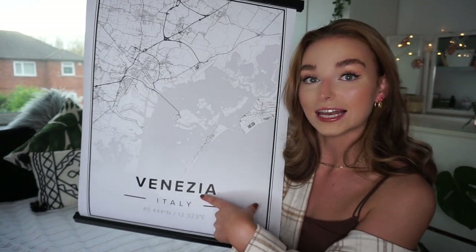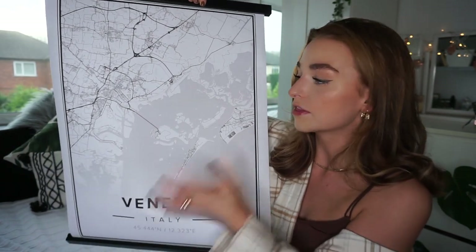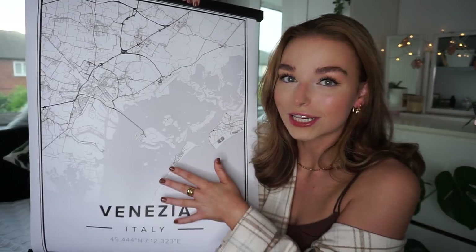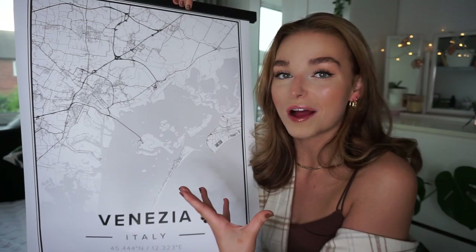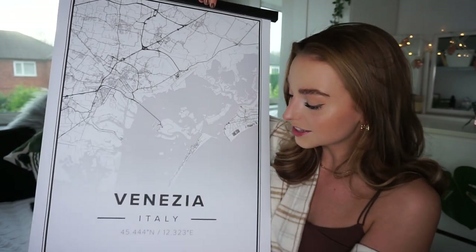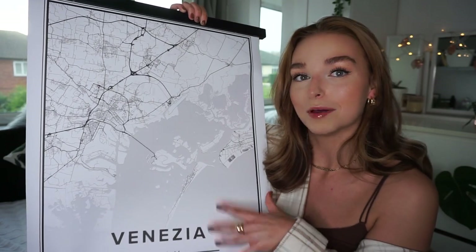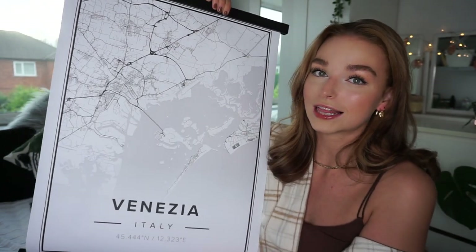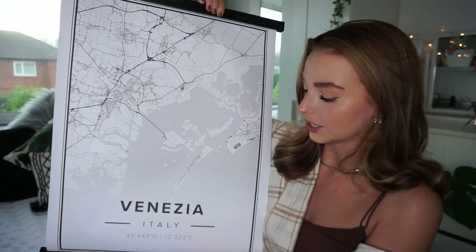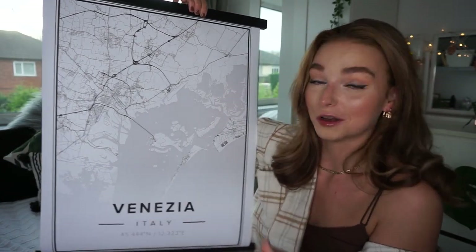You can completely customize your print — zoom in or out as far as you want, choose the name of the place and coordinates. I chose to get the spelling in Italian rather than English, which is my boyfriend's personal preference. They also do star signs and constellations, so if you've got a special date you want printed, they do that too. The quality is amazing and I'm so excited to give it to him.